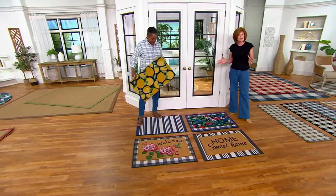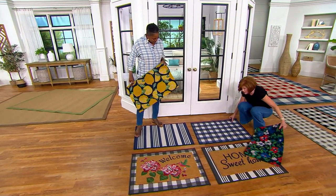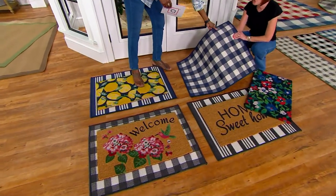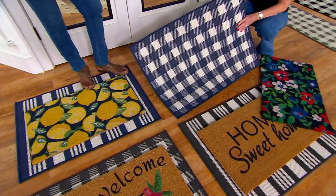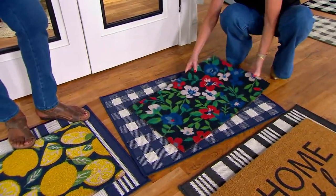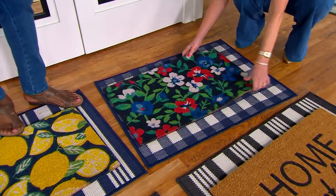Leave it to Norsan to come up with a better mousetrap. Let's start with the bottom first. This is polypropylene and polyester, so you can hose this off. It looks like a cotton mat but it's going to be extremely durable — it will stand up to anything the weather throws at you. And then we have the famous coconut husk on top, which is really, really nice. We've got a nice backing on it, so you don't have to worry about that.